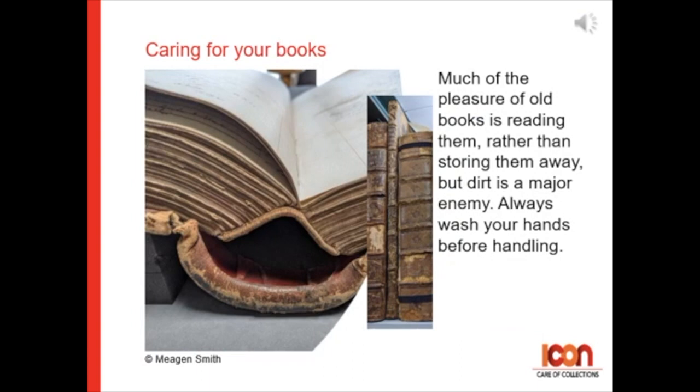Caring for books. Much of the pleasure of old books is reading them rather than storing them away, but dirt can be a major enemy. Always wash your hands before handling and avoid using cotton gloves. Clean, dry hands are the most effective tools for reading a book.